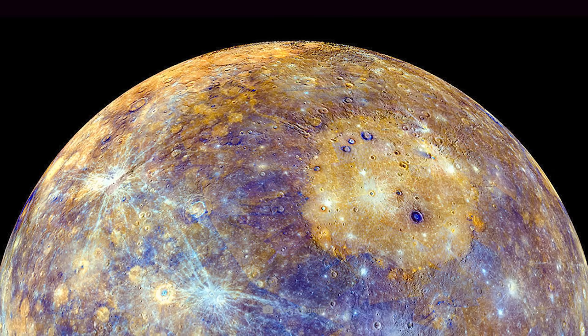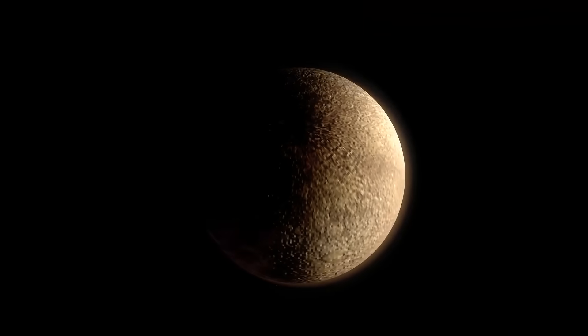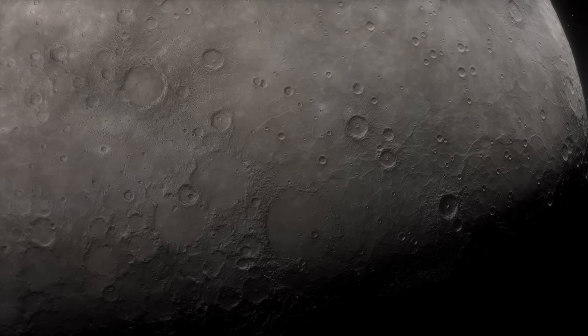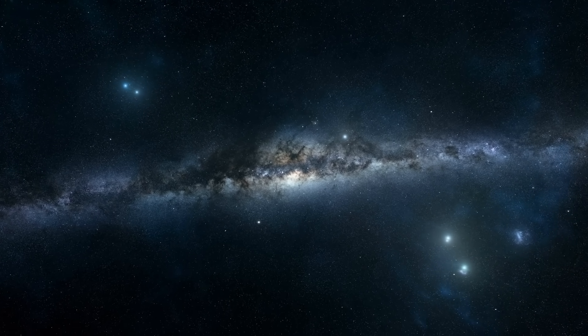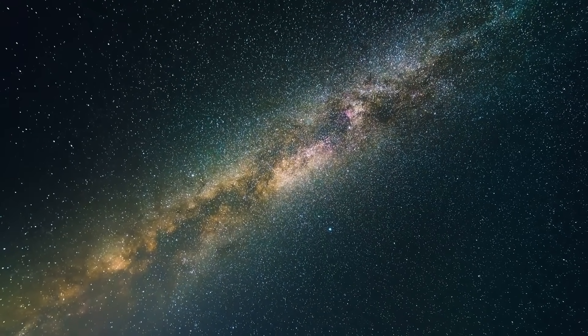Now it's your turn! What are your thoughts on the amazing images of Mercury's surface? Just write us your opinion, feedback, and suggestions about today's video in the comments. Finally, feel free to take a look at the other videos we have linked for you in the credits. Thanks for your interest, take care, and we'll see you next time!